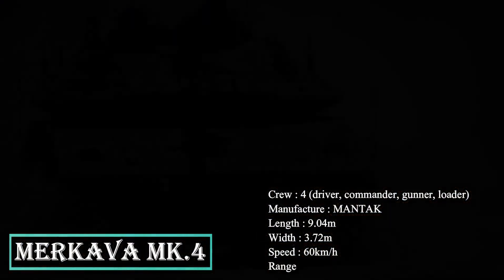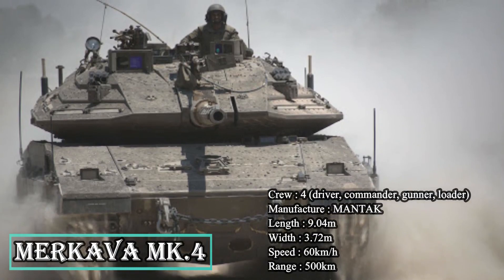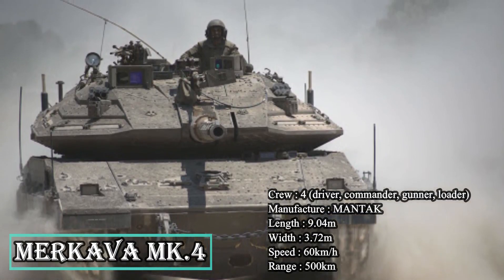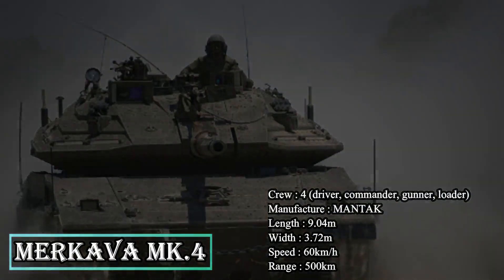The Merkava Mk4 is fitted with special spaced armor, sprung armor side skirts, an Elbit laser warning system, and IMI built-in smokescreen grenades. The Trophy active protection system aboard the tank protects the crew against advanced anti-tank missiles. The tank moves at a maximum speed of 64 km/h.